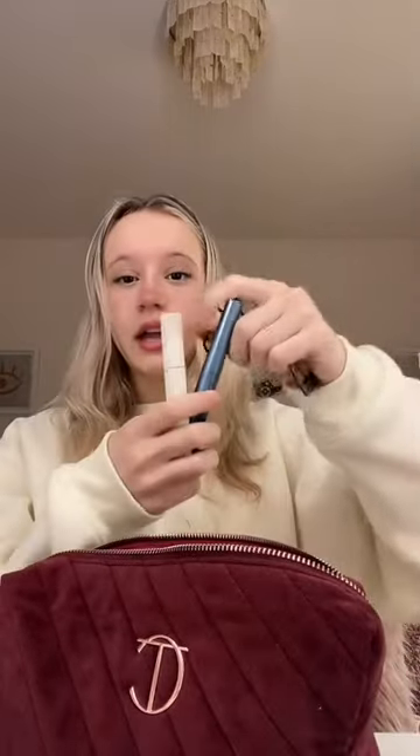Eyelash curler and a waterproof and non-waterproof mascara just in case. A light coverage and full coverage concealer. An eye brightener, highlighter, and brow tint. Also adding brow gel.